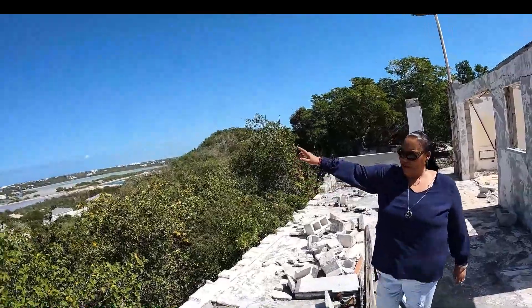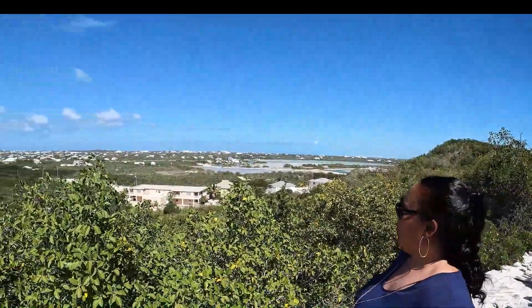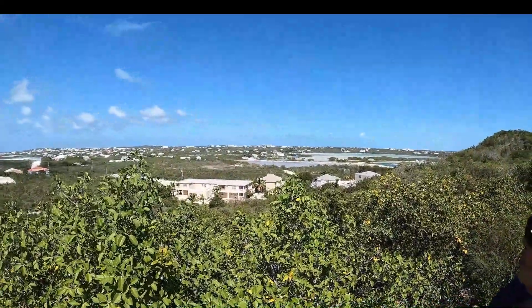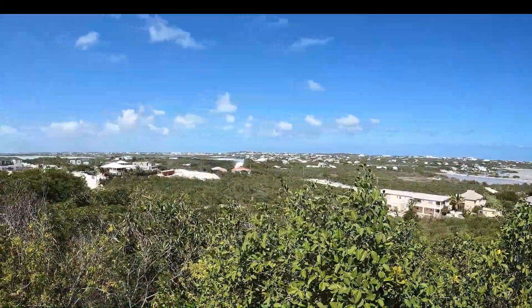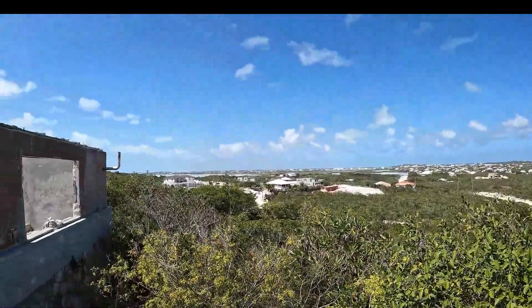Just look and see how beautiful this video is — I've come up here. Beautiful view, amazing. A view anybody would love to have.